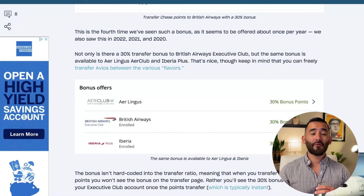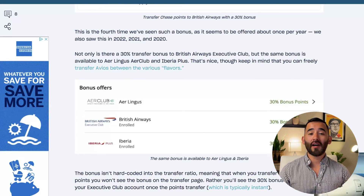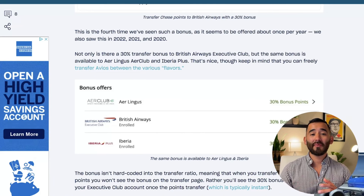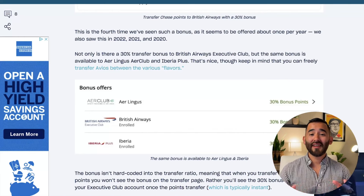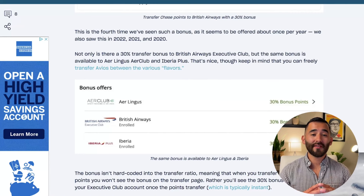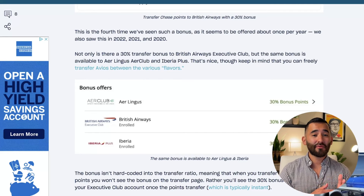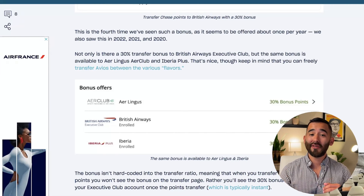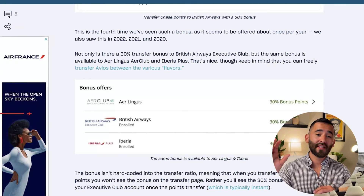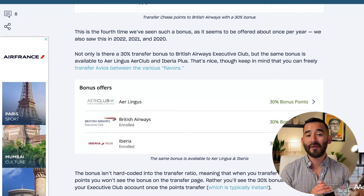From time to time, there will be a transfer bonus offered by one of the major banks over to British Airways or another Avios partner. Even if the bonus is to someone outside of British Airways — like Aer Lingus or Iberia, which also participate in the Avios currency program — you can take advantage of it. For example, transferring 10,000 points to Aer Lingus with a 30% bonus gives you 13,000 points, and you can then move all 13,000 from Aer Lingus over to Qatar.